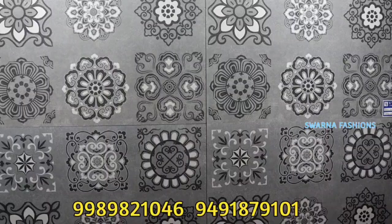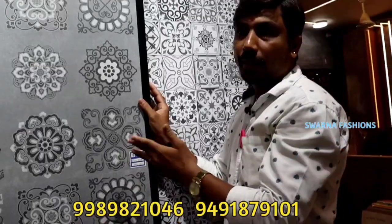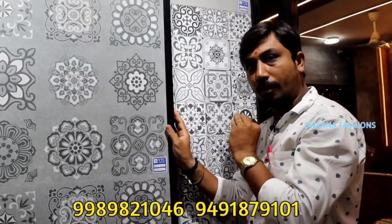This is 47 rupees per square feet. This is 52 rupees, but it is 48 rupees. If you want to touch it, you will be able to get the best price.